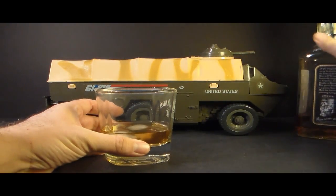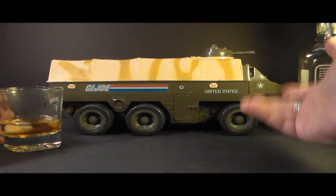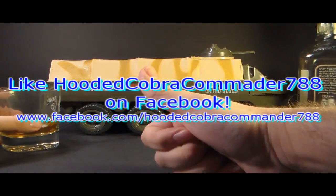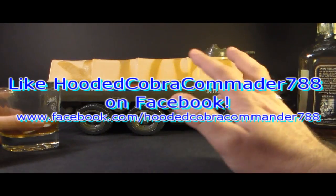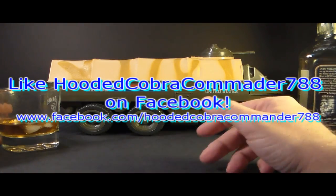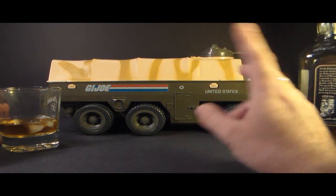That was my review of the 1983 APC. I hope you enjoyed it, and if you're thinking about getting one I hope you found it informative. If you did, make sure you give me a thumbs up on YouTube, subscribe to the channel — I've got a lot of great new G.I. Joe toy reviews coming up. Like the Facebook page too. Thanks and I'll see you next time.